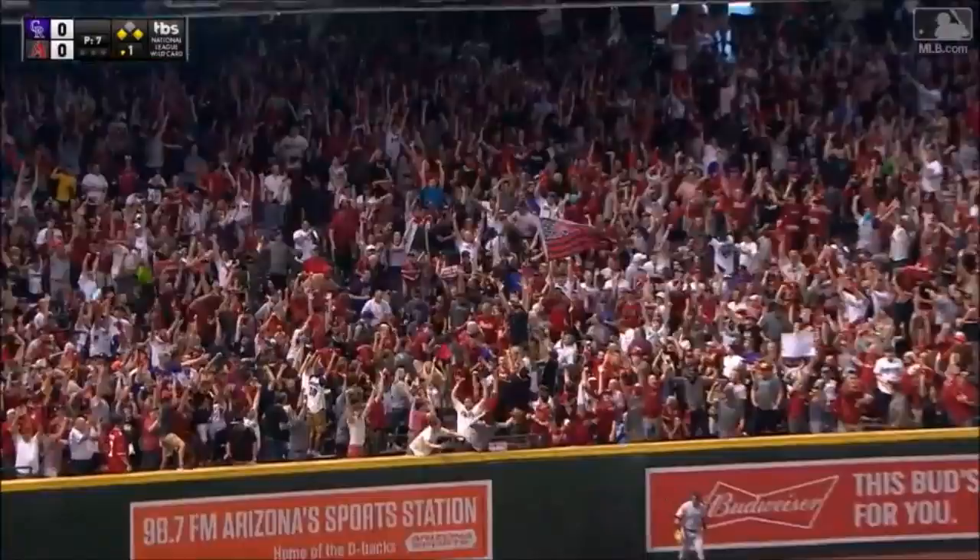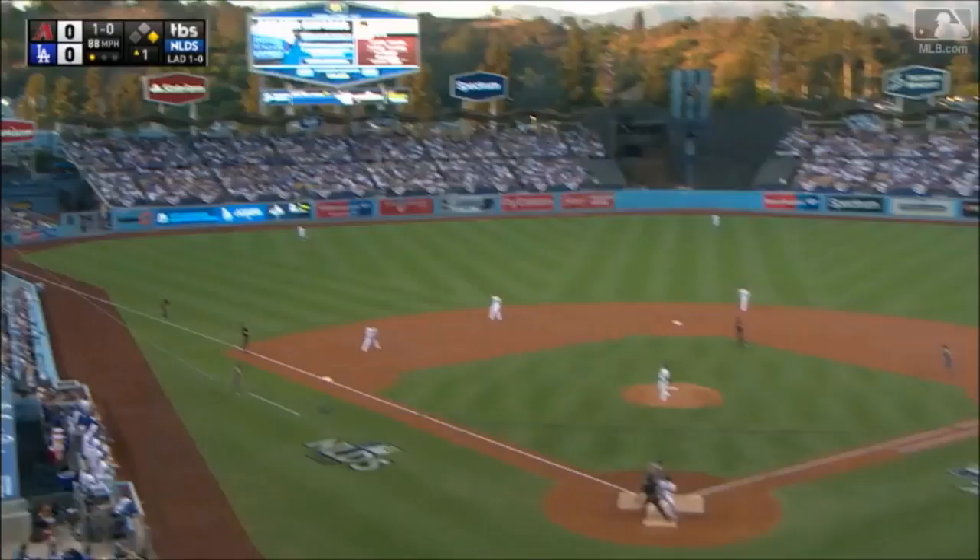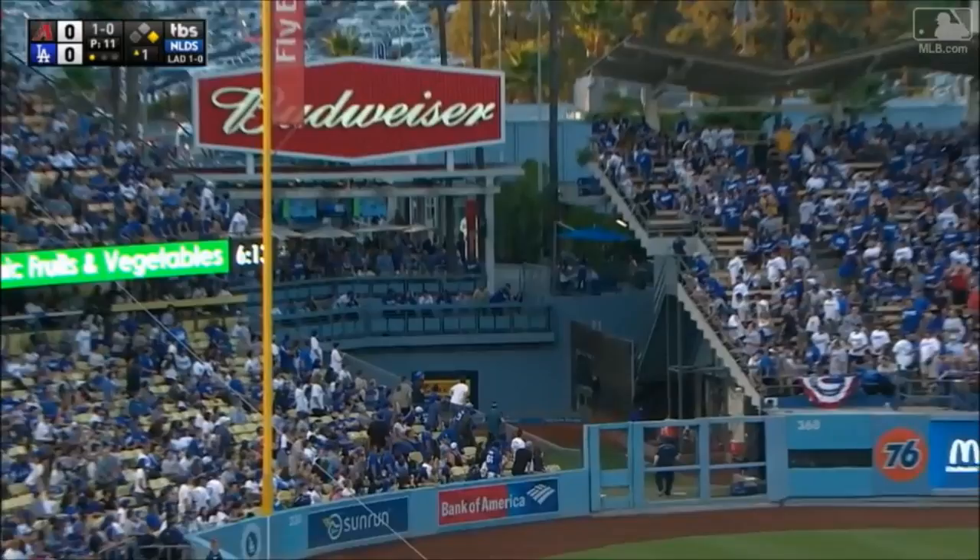Not only did he finish that stretch 0-for-17, that was his first hit. He could have turned it around and he sends that deep to left. And Goldschmidt will put the Diamondbacks on the board with a long home run! 2-0 Arizona as Goldschmidt goes deep.